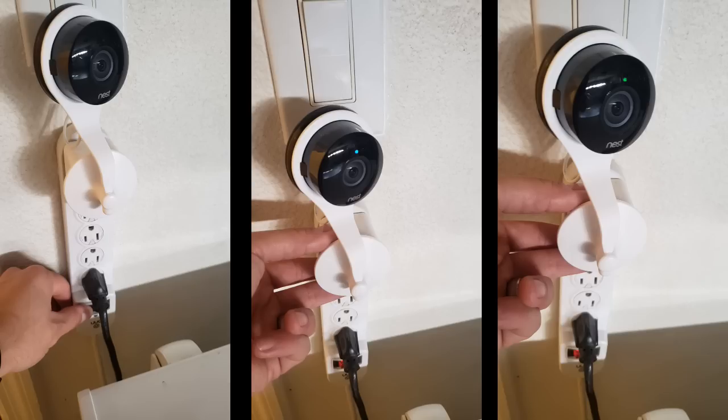Knowing what the LED status light means on the Nest cameras can be very helpful when troubleshooting. No LED status light on the Nest camera means you have a power issue — check the surge protector and see if your circuit breaker is switched over. Solid green indicates that everything is working perfectly and your Nest camera is connected to a Wi-Fi network. Solid blue means the Nest camera is booting up, rebooting, or doing a firmware update, so you may have to wait five to ten minutes for it to switch to solid green. Solid yellow means you're having trouble with your Wi-Fi connection, so make sure your Wi-Fi router is turned on with all the LED status lights on.